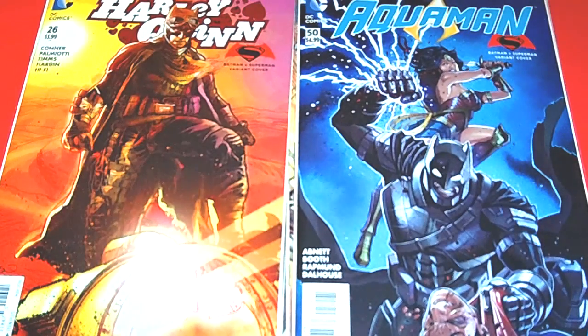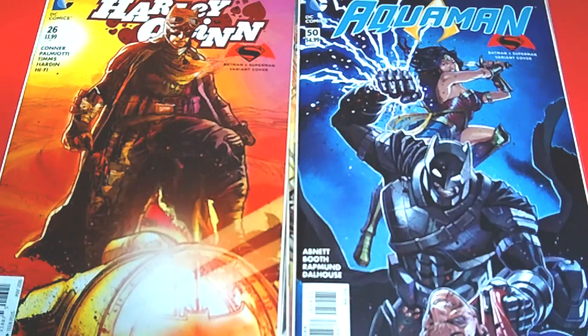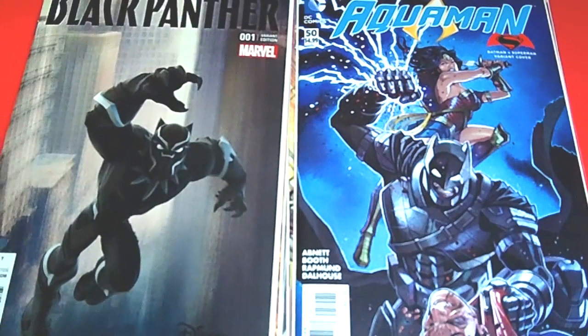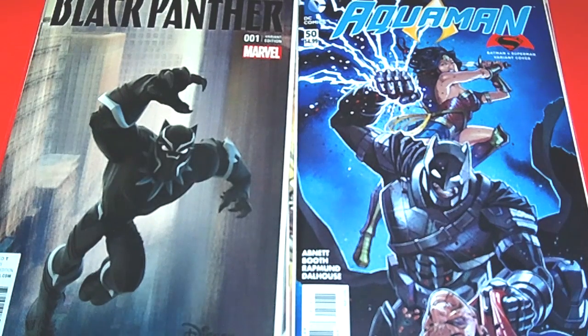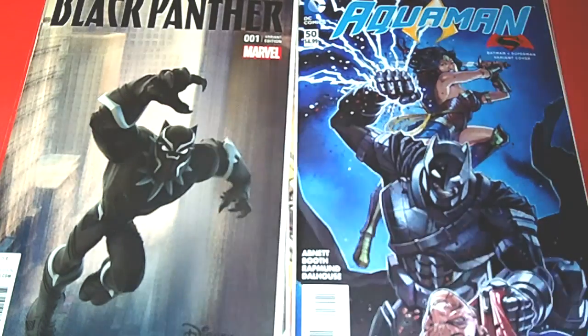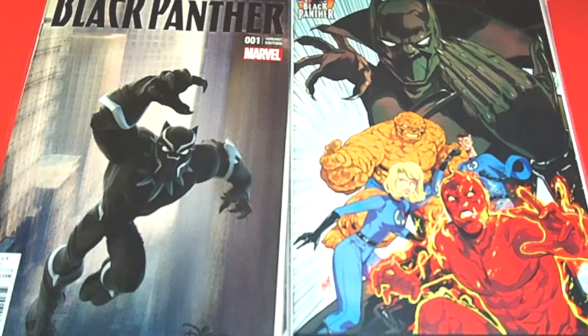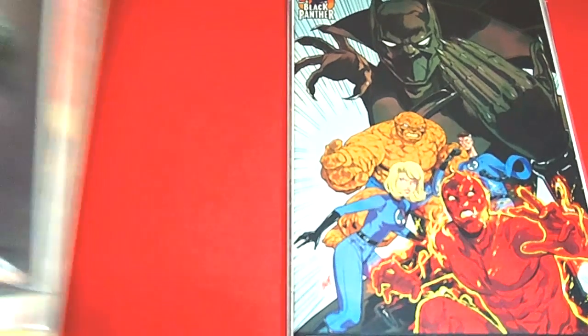Black Panther just got his own series! I didn't pick up the regular cover, but I did pick up two variant covers. The first is issue number one — this is the Disney Infinity 3.0 edition, where they took the Disney Infinity figures and put them on the cover — really dope. I also picked up a 50th anniversary cover featuring Black Panther with the Fantastic Four. I didn't have many variant covers for Black Panther, but I picked them up anyway.